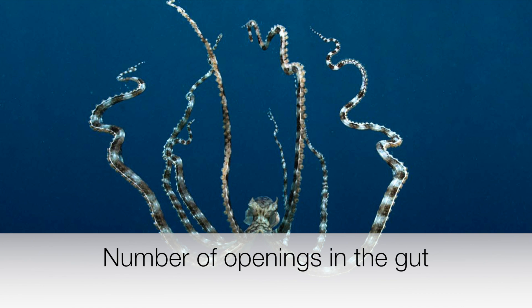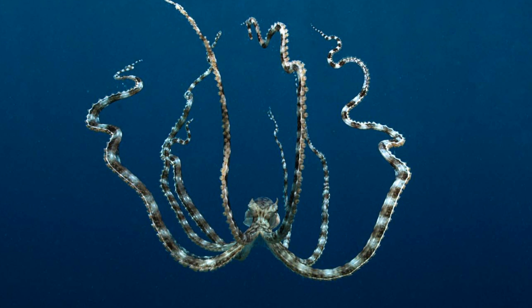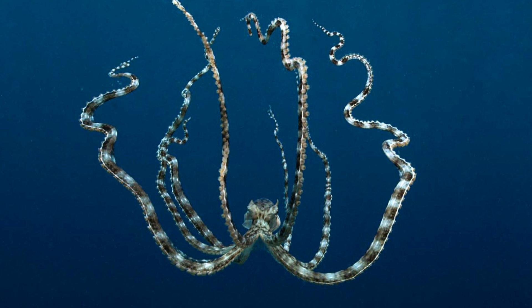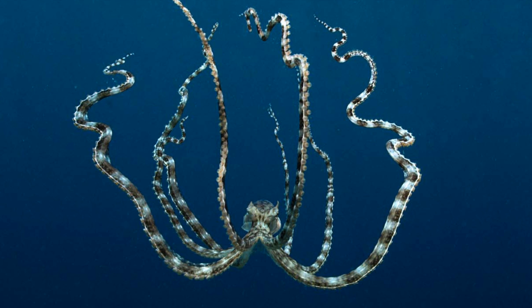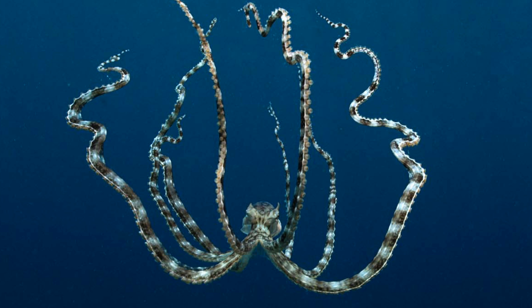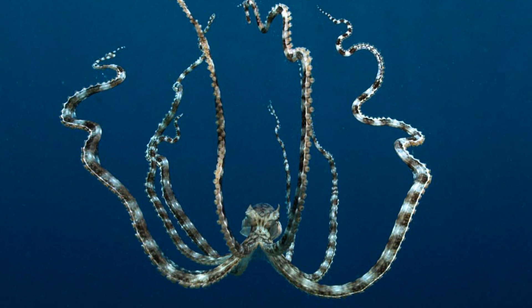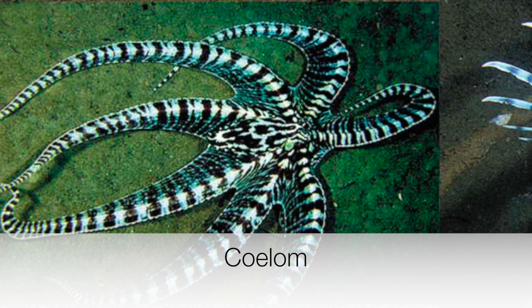Octopuses have two openings in the gut: the mouth and the anus. The gastrointestinal tract, also known as the gut or alimentary canal, is a tube by which bilaterian animals transfer food to the digestion organs. In large bilaterians, the gastrointestinal tract generally also has an exit — the anus — by which the animal disposes of solid waste.